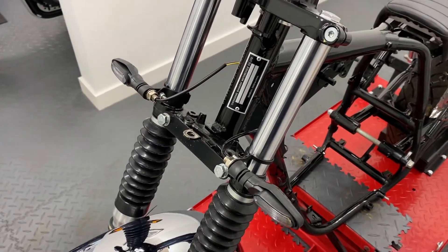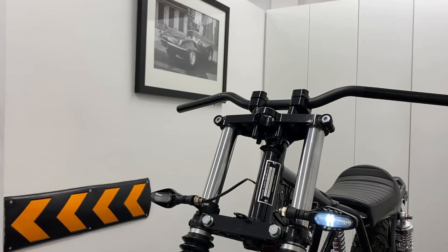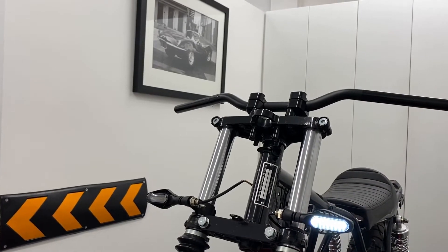They're designed for a range of bikes, including cafe racers, scramblers, commuters, special builds, and custom bikes.